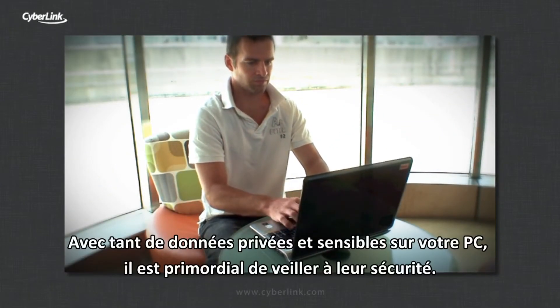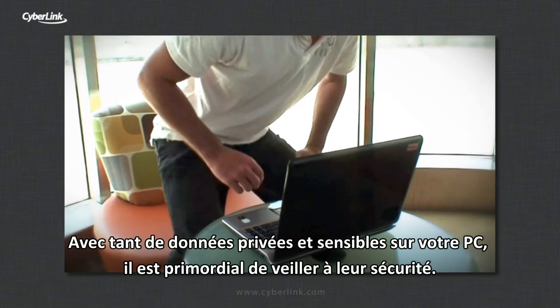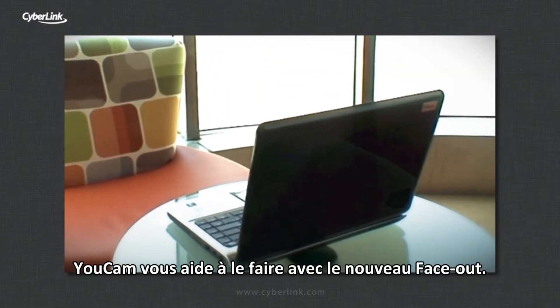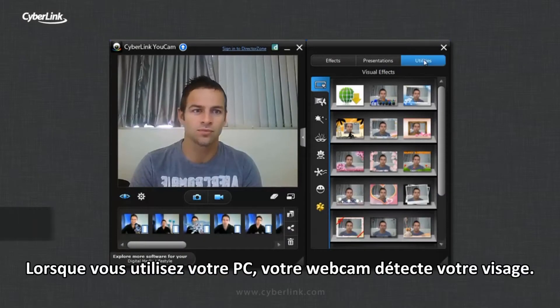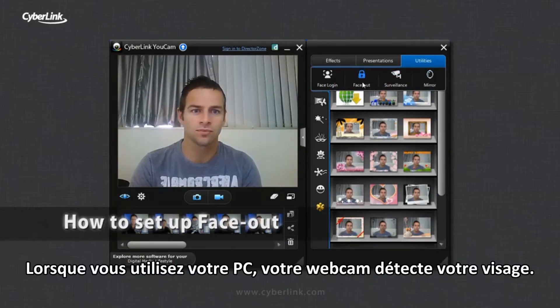With so much private and sensitive data stored on your PCs these days, it pays to take good care of it. YouCam helps you do just that with new FaceOut.